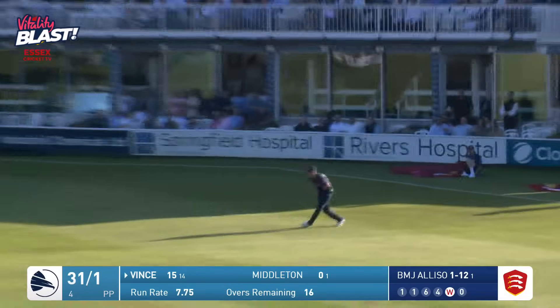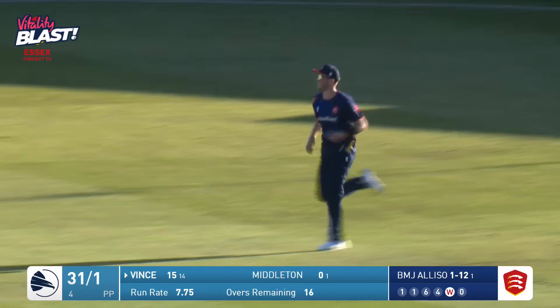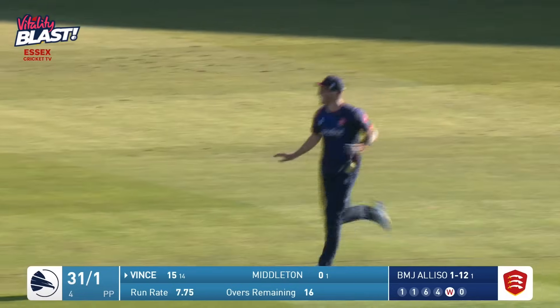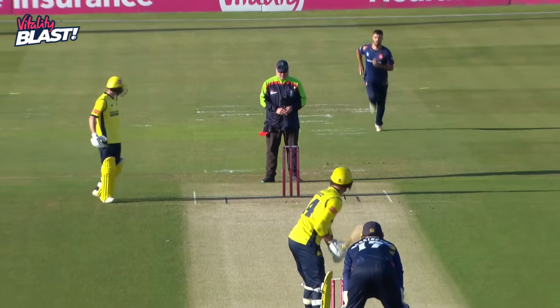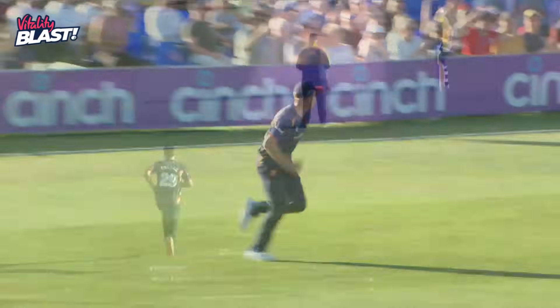Right arm over, that's pulled away to the onside, should be out, and is. And James Vince goes almost in exactly the same fashion. I didn't expect it to bounce that high, but they've both been batting out there long enough to have worked that out, and they're kind of soft dismissals for me.